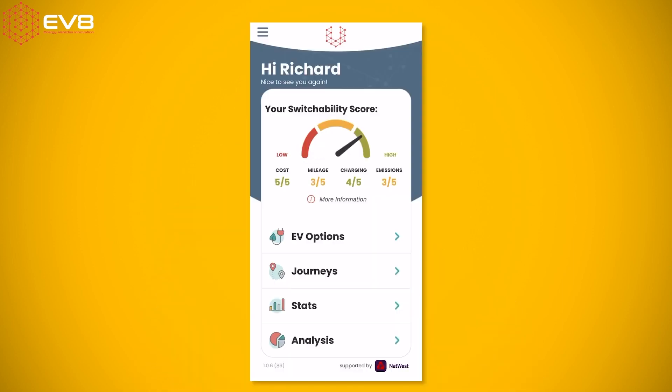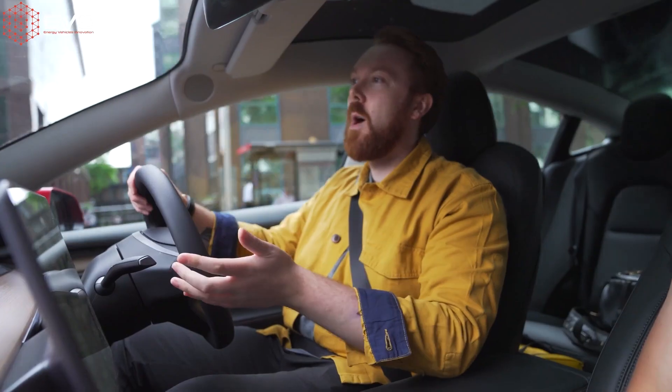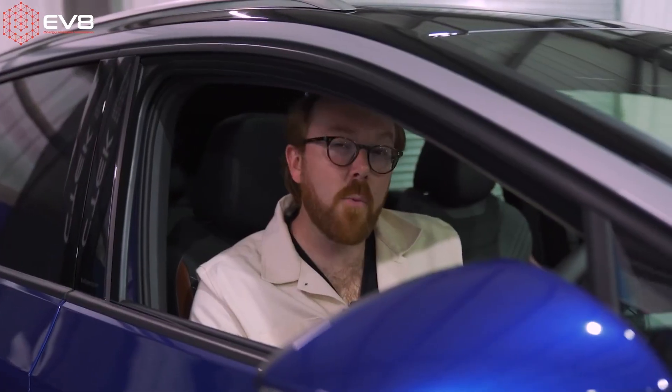So it's time for the big reveal. I've been using this app for a couple of weeks now and my switchability score is — drumroll please — high! I'm really happy with that, and considering I've been working for a media company that specialises in electric cars for about three years now, I was secretly hoping I would get a good score, otherwise it'd be quite embarrassing.